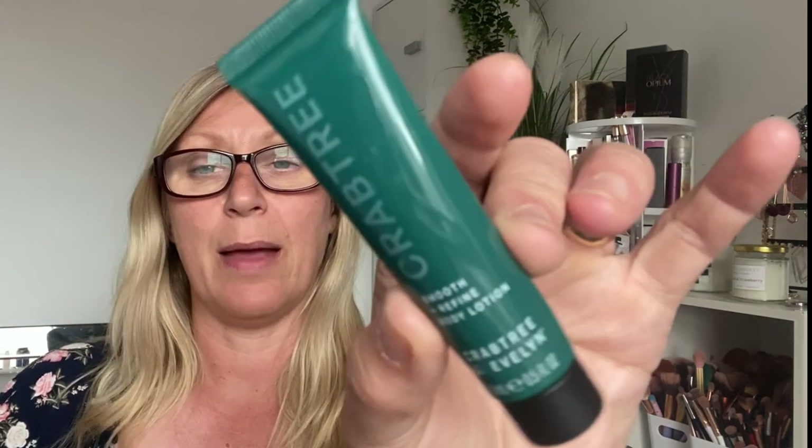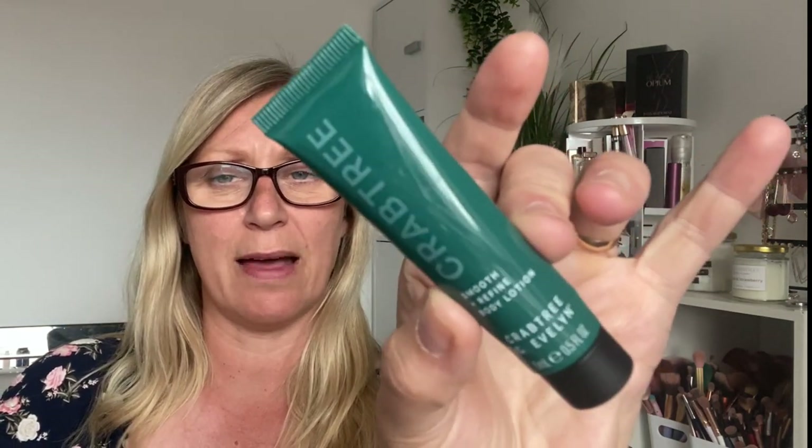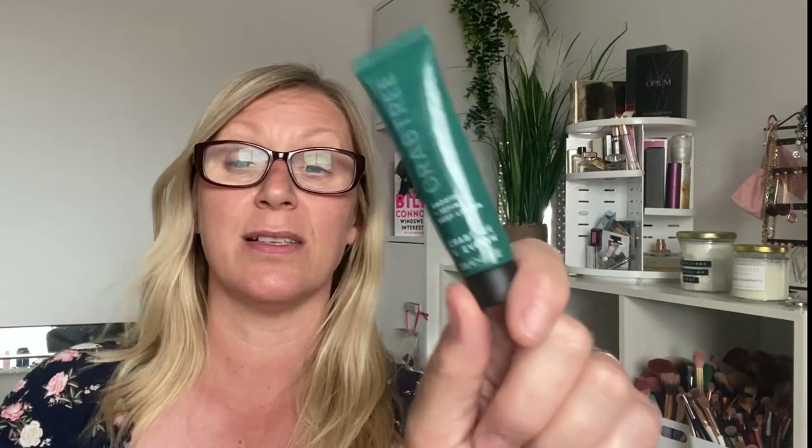Tiny tiny Crabtree and Evelyn Smooth and Refine Body Lotion — it literally took one use to finish the tube. It was only a sample, 15ml. By the time you've done your legs and things it doesn't take much to use it, but it smelled lovely. It hydrated really really nicely and my skin felt nice after using it — it was really gorgeous.